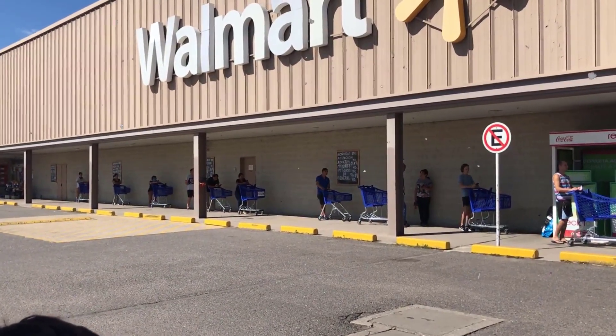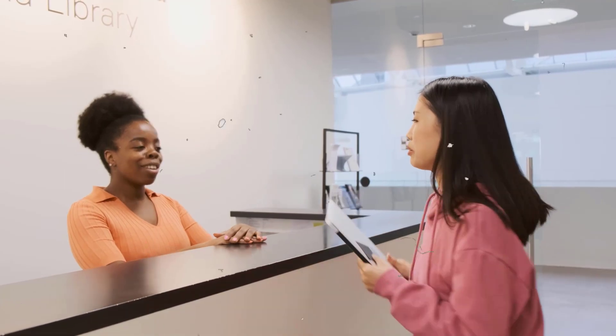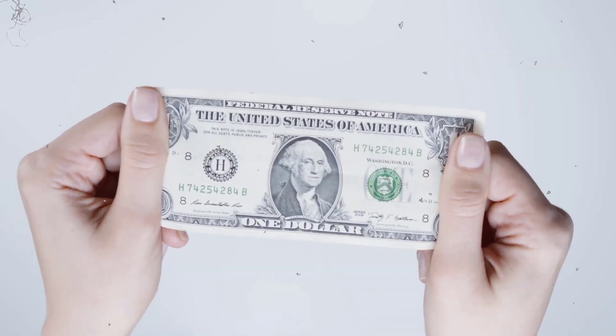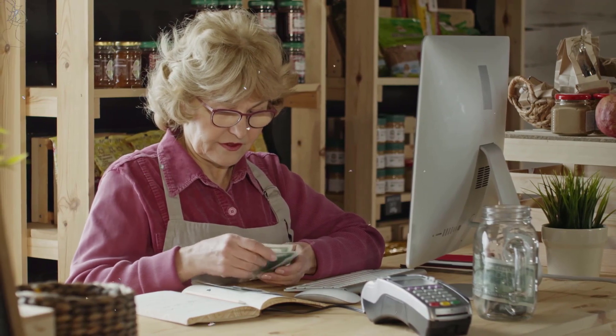When you reach the location and walk into Walmart, tell the cashier that you'd like to deposit cash into your Chime account. The cashier will ask for your Chime card and the amount of money you want to add. The cashier will process the transaction and within a few seconds you'll receive a notification that money has been added.